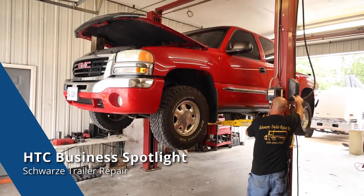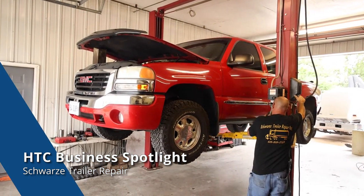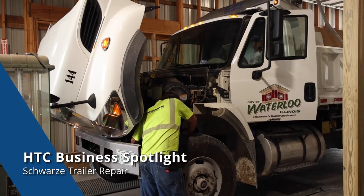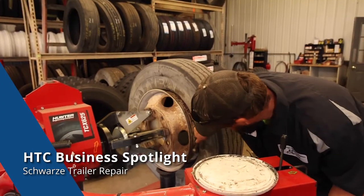Schwartz Trailer Repair can also tackle any three-quarter ton or one ton truck diesel repairs needed in our lift bay. Our mechanics have the expertise and skills to work on anything that pulls into our garage.